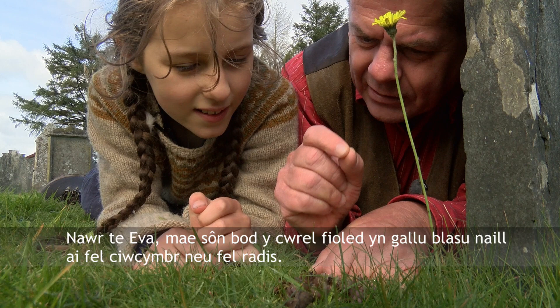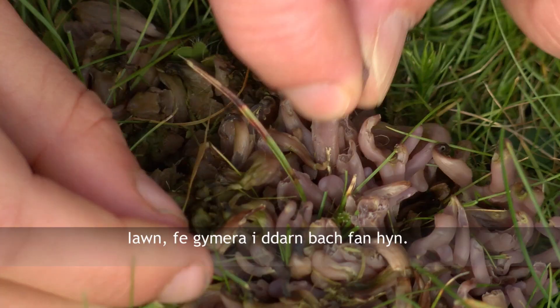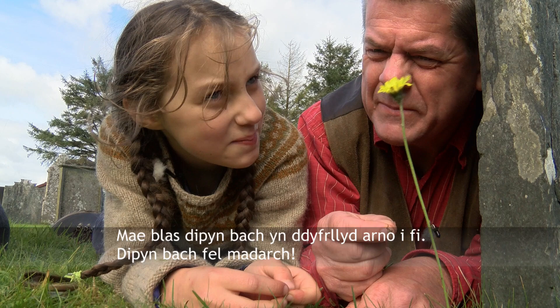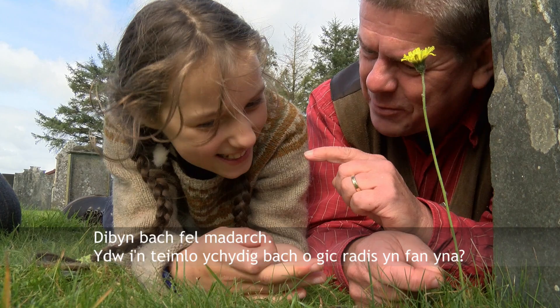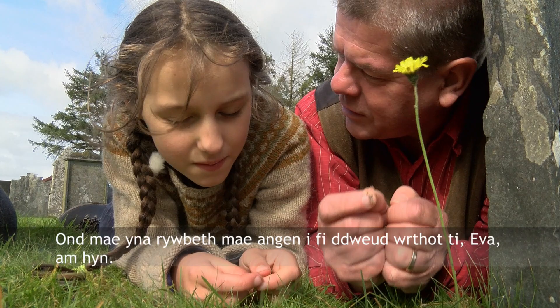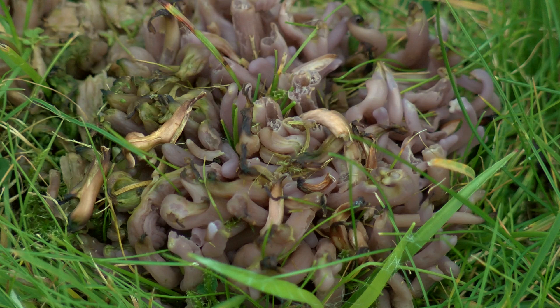Now Eva, it's said that violet coral can taste like either cucumber or radish. Do you fancy having a little nibble? I'll just take a little bit here. It's just a little bit watery to me — a bit mushroomy. Am I feeling a little kick of radish on there? Maybe I am, maybe I'm getting something. There is something I do need to tell you though, Eva — if you eat enough of this it's a laxative, and I don't think we want to be doing that in a churchyard in the middle of nowhere.